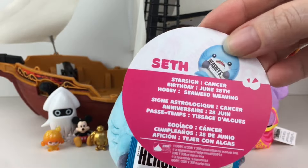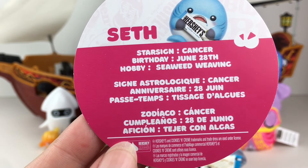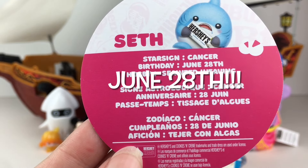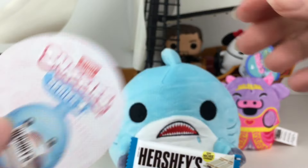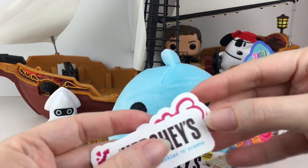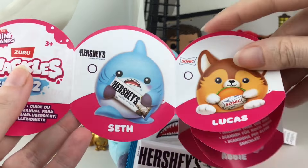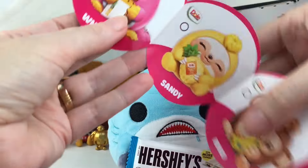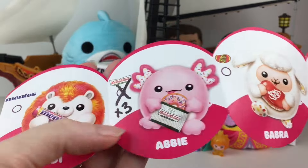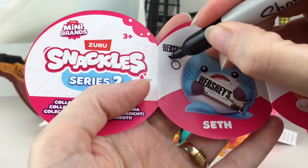We have Seth. So cute - Seth. Star sign is a Cancer, birthday is June 23rd, hobby is seaweed weaving. There is Seth. And then you get the little Hershey sticker, the Snackle sticker, and the checklist, which also has a little backside. Here is my checklist - times three. But we can finally check off Seth, you little cutie.